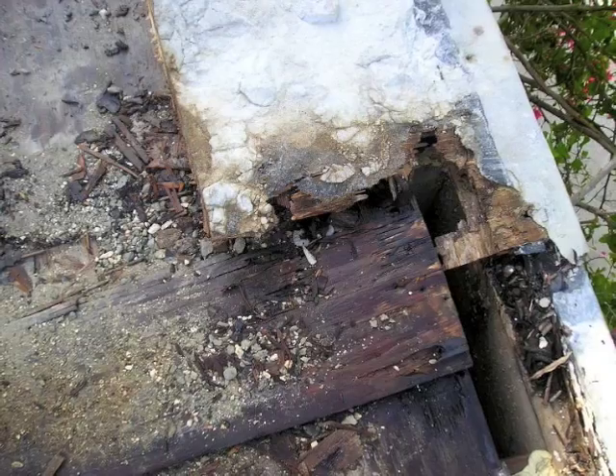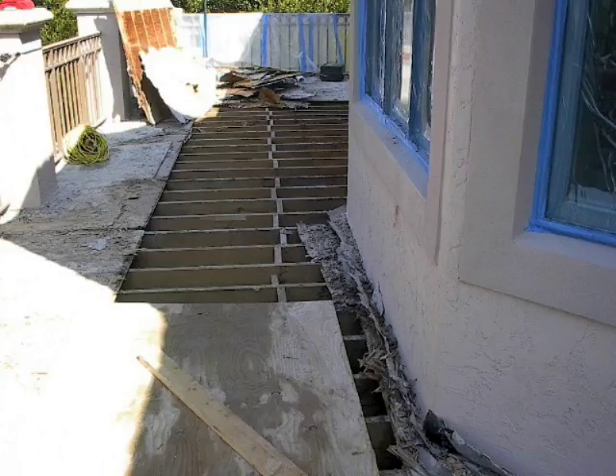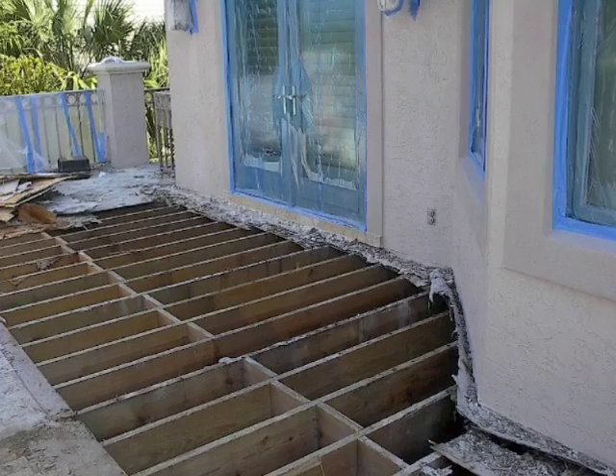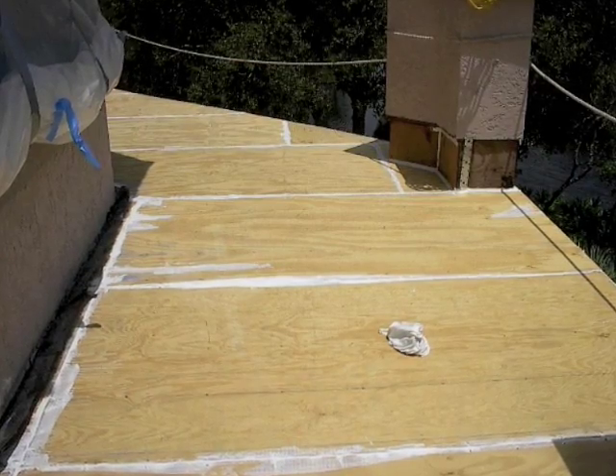95% of all failures are due to water intrusion from poor construction techniques. Water usually intrudes due to the lack of a proper waterproofing membrane and drainage plane. Early warning signs can show on the exterior or interior.